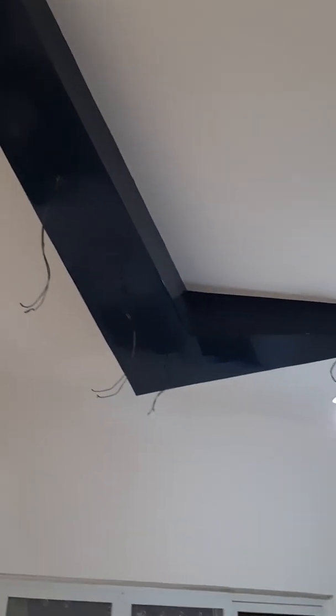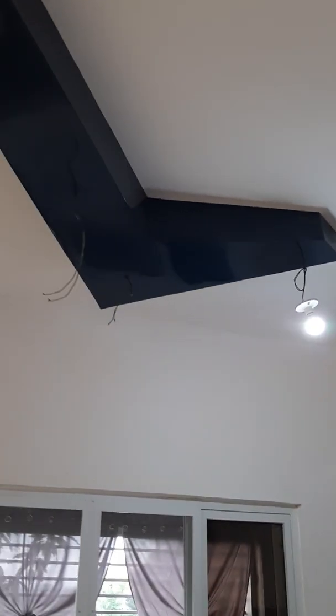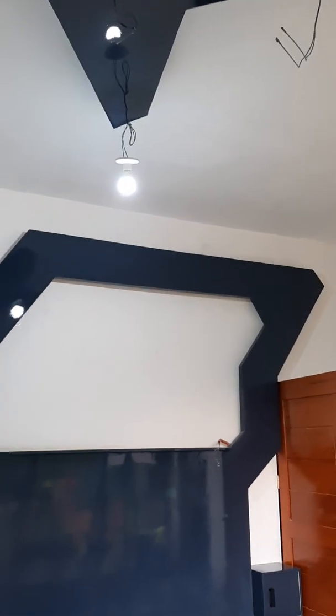Up here above the bed is a custom piece. You see all the wires hanging down, and that is going to have what I'm calling my butterfly swarm light, which is going to consist of five LED butterfly lights at different heights and angles. It'll be just an ambient lighting that should be unique.